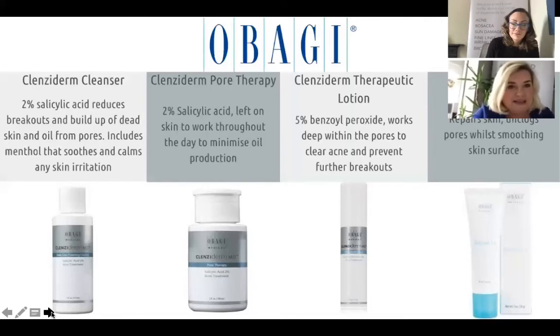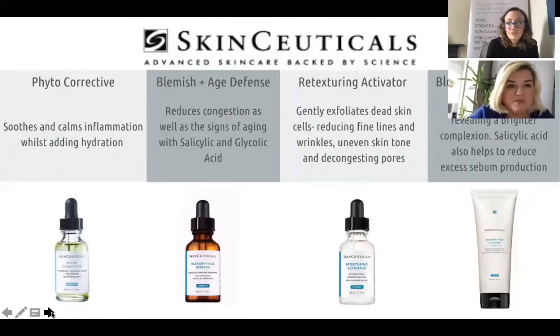Obagi's benzoyl peroxide — the Therapeutic Lotion — is quite strong and you need to be careful not to get it on clothes or towels as it can change their colour. It really helps clear acne and prevent future breakouts, and would be for people with around grade three acne. Retinol is great for every skin type, but for acne clients it speeds up cell turnover. With this level of medical-grade products, clients really need to be cautious — we encourage people to check in with us to review routines. Over-using these products can lead to more problems than they solve, so use them in conjunction with an expert.